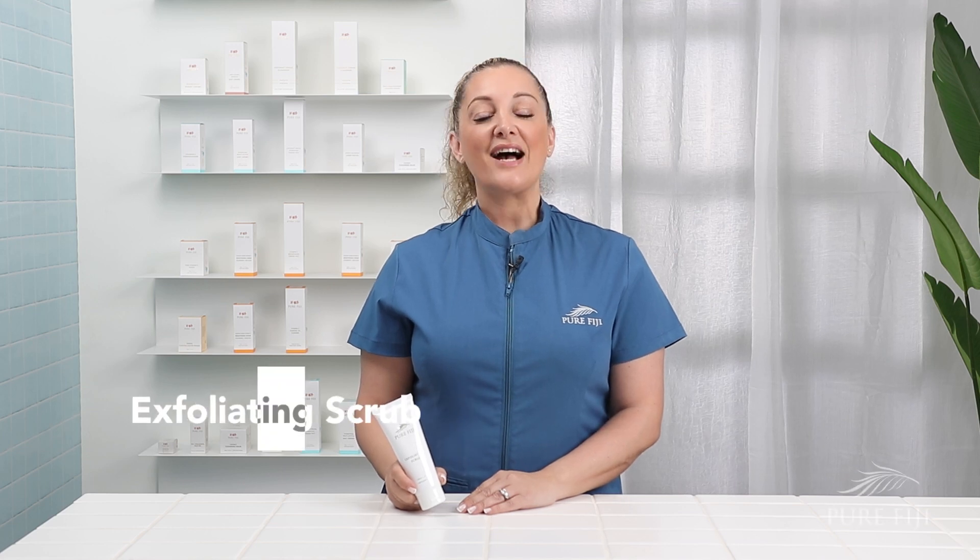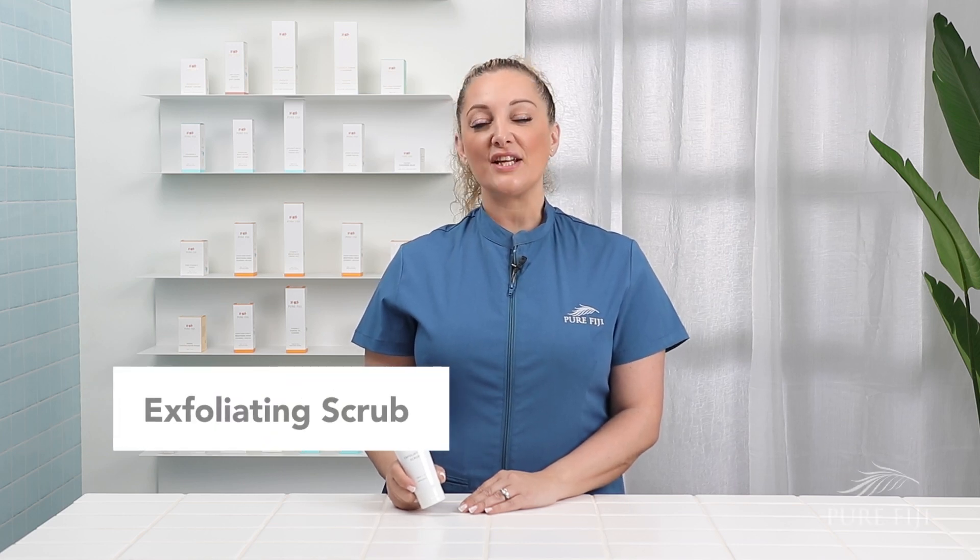Exfoliating scrub. Our exfoliating scrub is a great gentle exfoliant for all skin types. It has candelilla wax beads and a fine pumice to smooth and buff away dry dead skin cells. In addition to that, pineapple and papaya enzymes work to gently exfoliate, draw impurities out, and brighten skin tone.